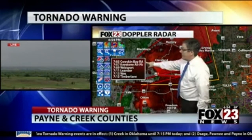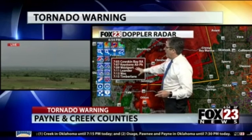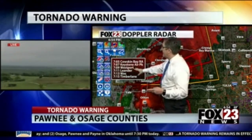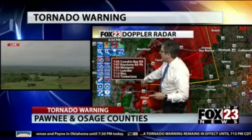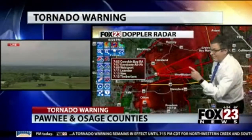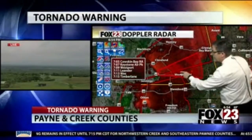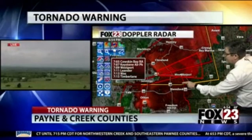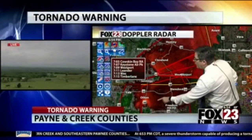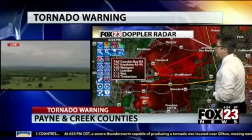It's going to be close to Cowskin Bay Recreation Area on Lake Keystone. Here's Keystone Air Park, Westport right on that Arkansas River branch of Lake Keystone, Leander, Timber Lane by 715 as this moves to the east. The current track will take it just to the north of Manford. The current track of the circulation south of Oilton is going to be really close to Manford if that thing can hold together.